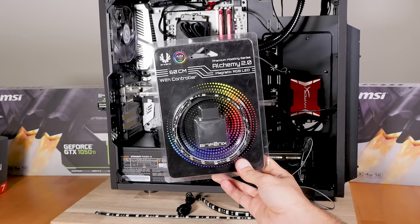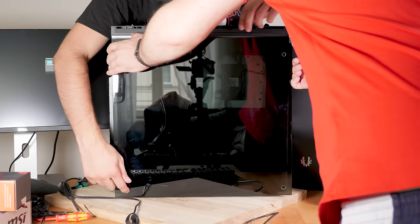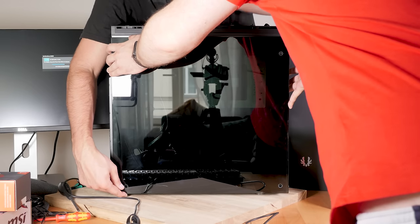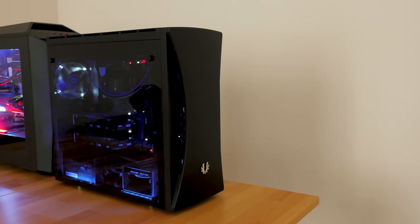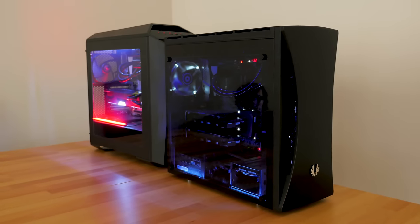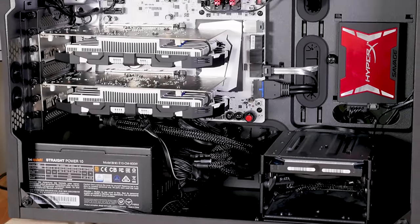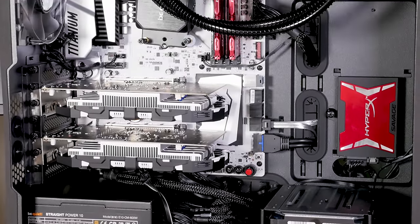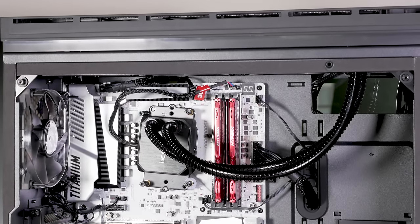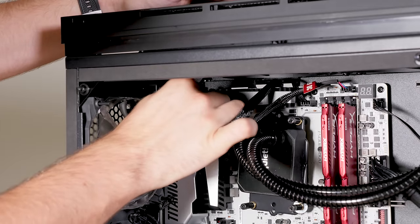Something really special about this case are the dual tempered glass walls — they spread the LED light and it looks simply amazing. This is honestly one of the most beautiful and simple cases I've seen. I just wish the front panel buttons and the overall plastic quality were a bit better. The case is fully modular, meaning you can take out all the unneeded parts and have a lot of space for water cooling, which was great because the huge 280 Be Quiet cooler needed extra space.